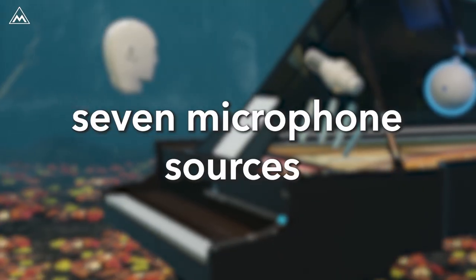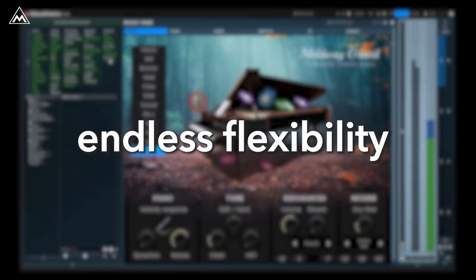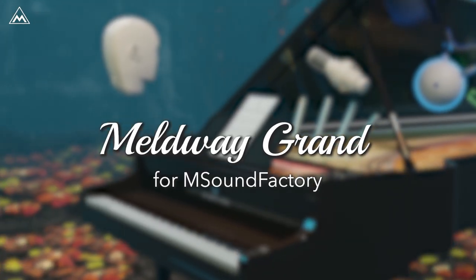7 microphone sources, 40 gigabytes of samples, deep effects collection, endless flexibility — that's Meldway Grand for mSoundFactory.